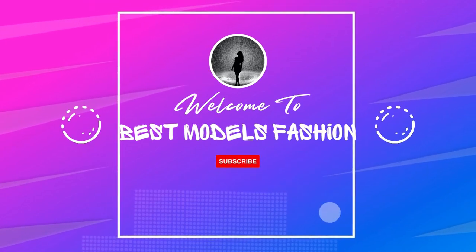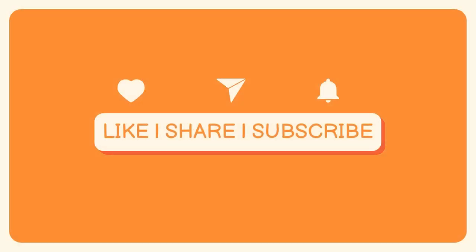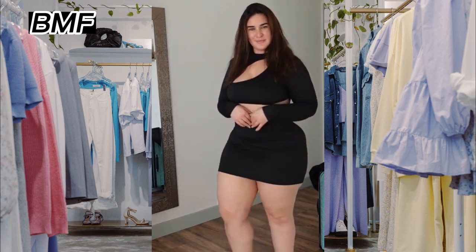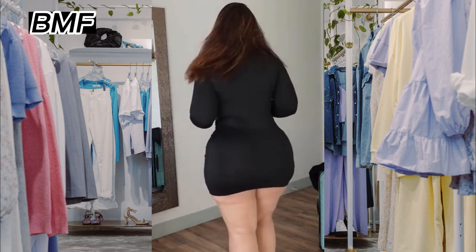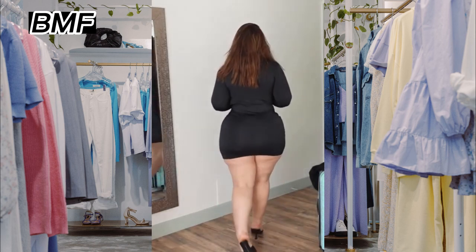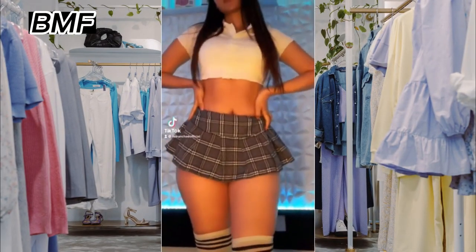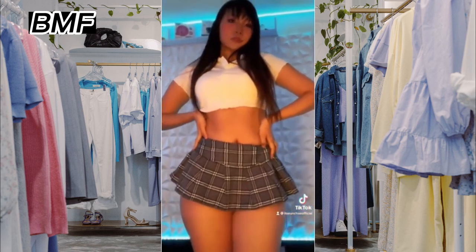Hi guys, welcome to my fashion video. But before we start, please like and subscribe for more fashion ideas. Choosing the right short dress can be a bit tricky, but with a few key considerations, you can find a dress that fits well, flatters your figure, and is comfortable to wear. Here are some tips to help.